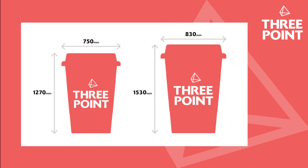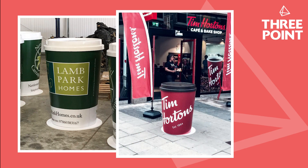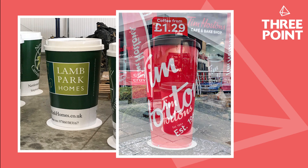We currently produce our standard giant cups in two standard sizes. However, we also produce a flat pack promotion cup, popular for pop-up events and store openings, as well as bespoke size cups for brands including Tim Hortons.